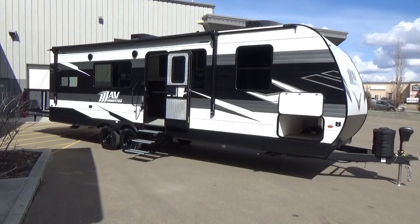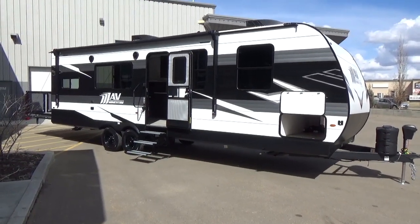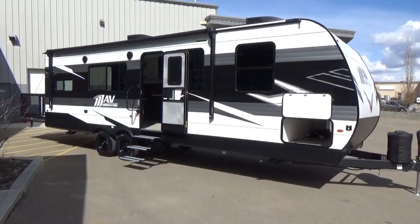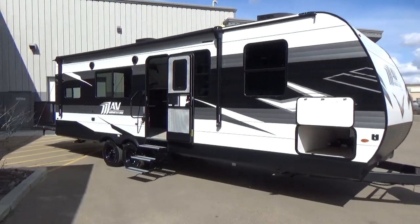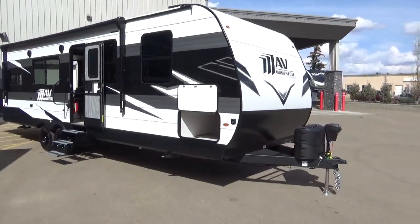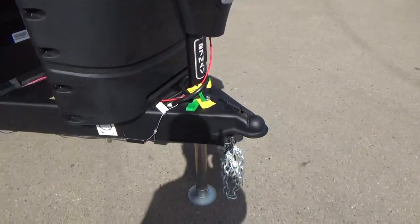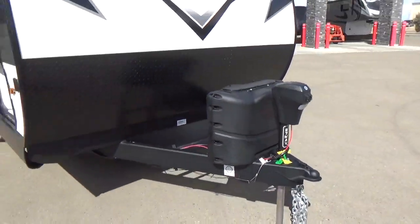This is built using a similar construction to the Grand Design Transcend, which we'll get into. This particular travel trailer is 32 feet, 3 inches in length. When Grand Design measures, that's from the coupler up front to the rear wall.